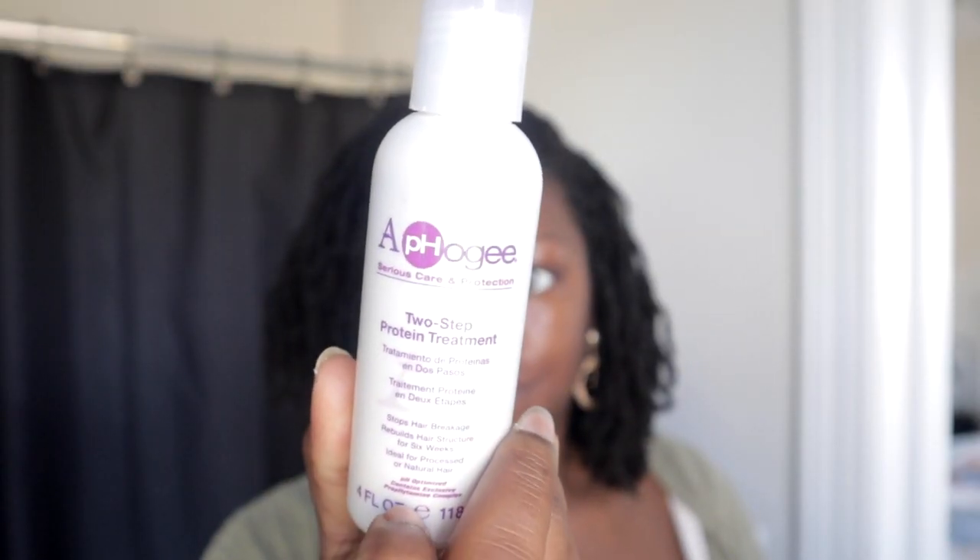I'm going to do a protein treatment and then attempt a hot oil treatment afterwards to seal in moisture and rejuvenate my hair. The product I'll be using is the Afö-G two-step protein treatment. It says two steps but it's really all in this one bottle, and it helps to stop breakage — even on badly damaged hair — when used as directed.